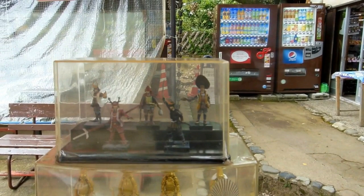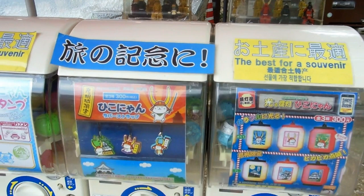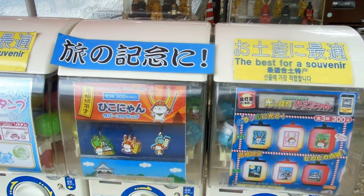So all sorts of little cool things like these little guys, check that out. So 300 yen, so about $3. Those of you who are really into gachi-gachi and into samurai related stuff will be beside yourselves right now, won't you?